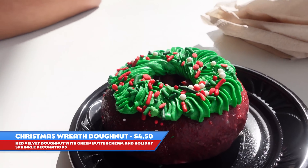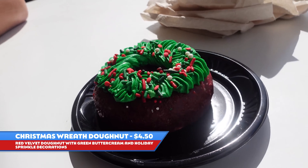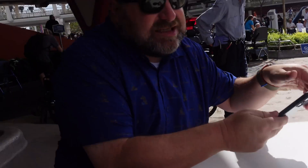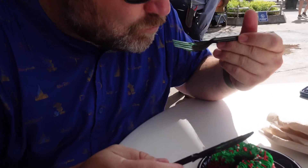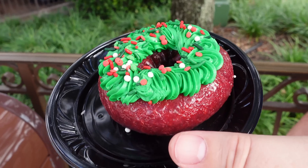This is the Christmas wreath donut. This is actually from the refreshment stand on the east side of the hub. We're over under the Lunching Pad because there's nowhere to sit over there — there's a show going on. This is a red velvet donut with green buttercream and holiday sprinkle decorations. The decorations will vary, and it is $4.50. Let's give it a shot — it looks messy, so I'm going to cut it with a knife. It was really good at first, but then there's like a chemical taste. The first bite was fantastic for about three seconds, and then I got this little aftertaste. The buttercream is really good, though.